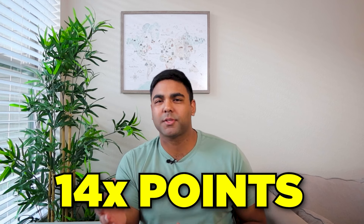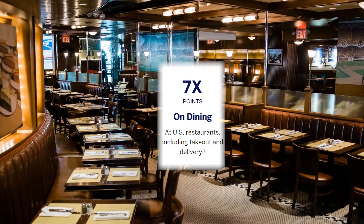With this card we'll be earning 14x points per dollar spent with Hilton. When booking with an airline directly or at amextravel.com, or booking rental cars with select car companies, we'll be earning 7x points. We'll get the same 7x for dining spend, specifically for U.S. restaurants, which includes both takeout as well as delivery. And everywhere else we're looking at 3x points earned.